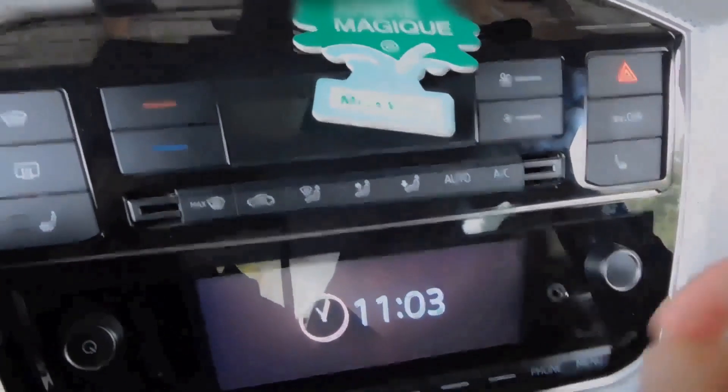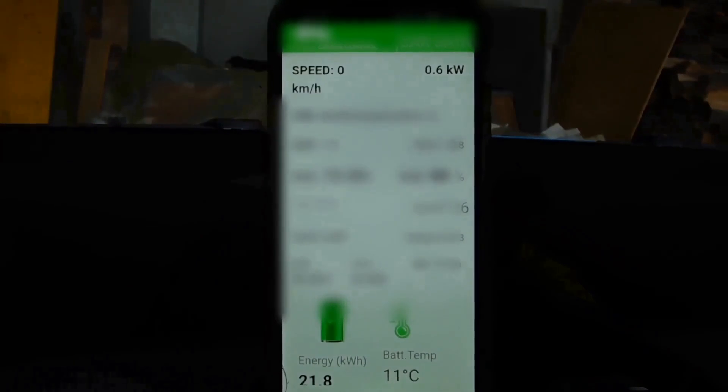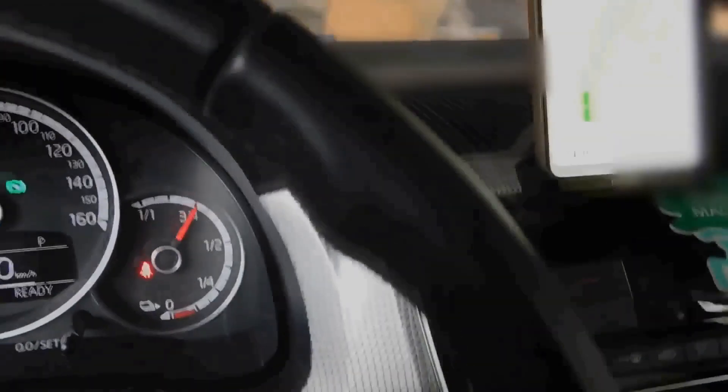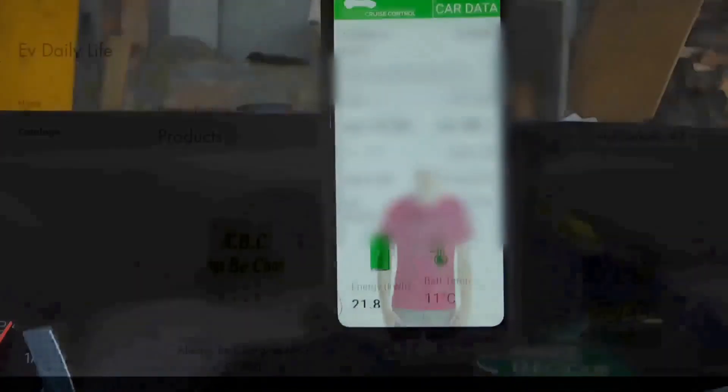At this point it is clear that the heated seats consume about 100 watts for each seat. But what about heating up the actual car interior?